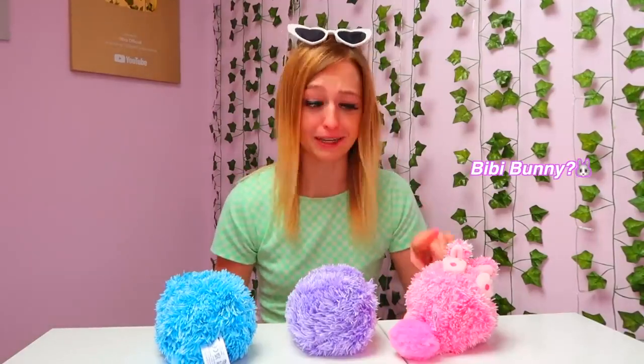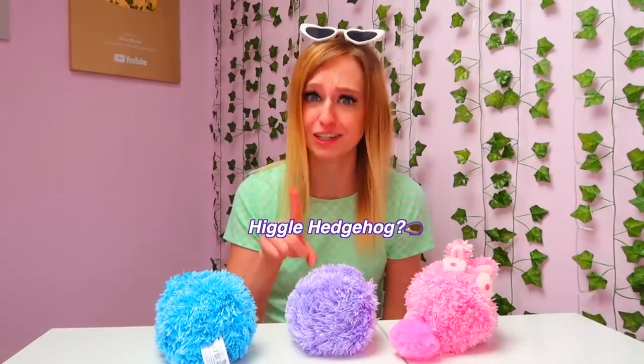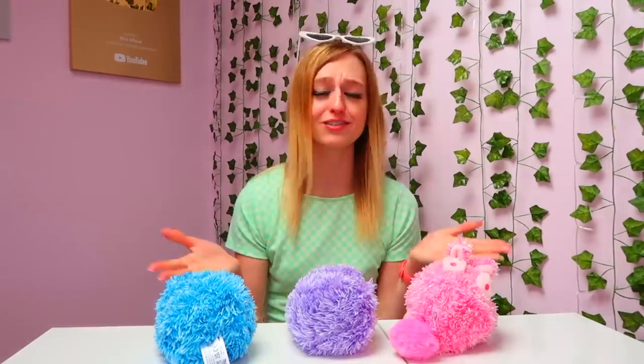He is definitely the noisiest snorer! So all three of our Curlymoles are now curled up tight and fast asleep. Which Curlymole do you think was your favorite — BB the sassy bunny who kept asking me for a hug, Higgle the hedgehog with hay fever who kept sneezing, or Blue Badger the mischievous one who even burps at you?